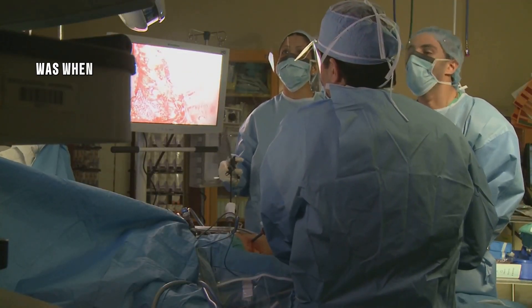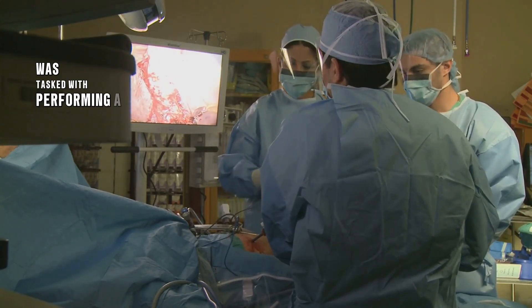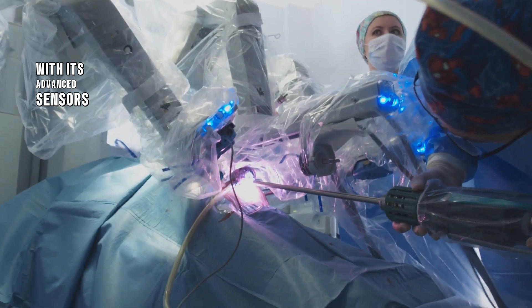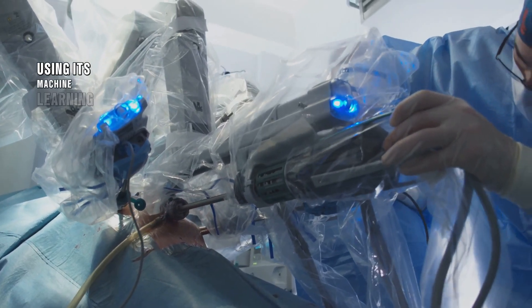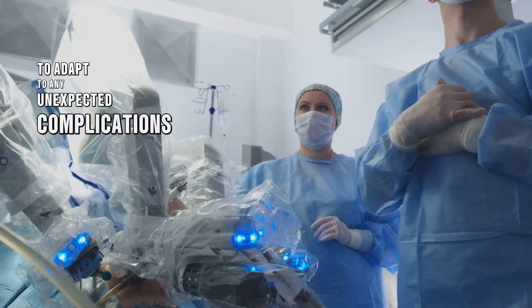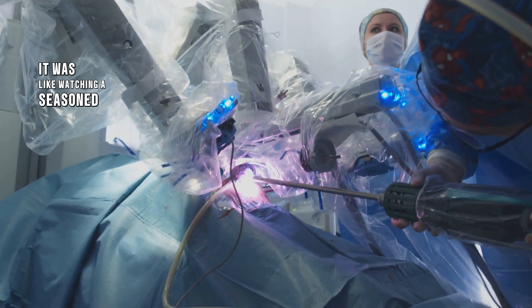Another demo that blew me away was when the Gen 3 Optimus Robot was tasked with performing a delicate surgical procedure. With its advanced sensors and precision actuators, the robot was able to perform the procedure with ease, using its machine learning algorithms to adapt to any unexpected complications that arose. It was like watching a seasoned surgeon at work.